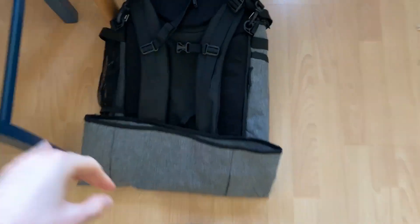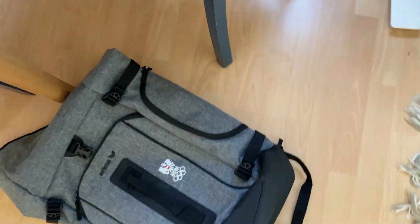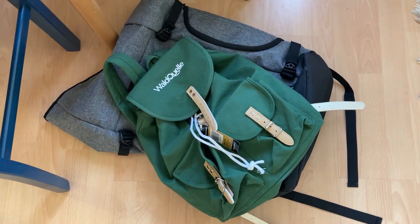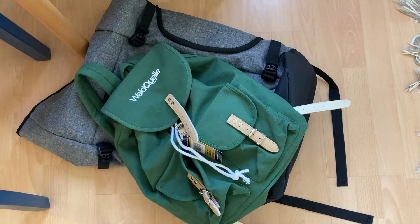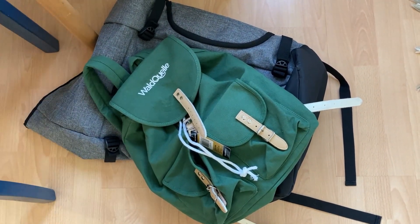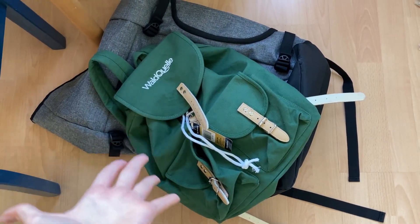For the backpack, I don't know yet if I'm gonna take this big one, which is really big, or just go with this smaller one, which would be more convenient. Obviously in the big one I can fit more stuff; however, when we are maybe doing some sightseeing or hiking and I want to carry some stuff with me, the smaller one would be a more convenient choice.